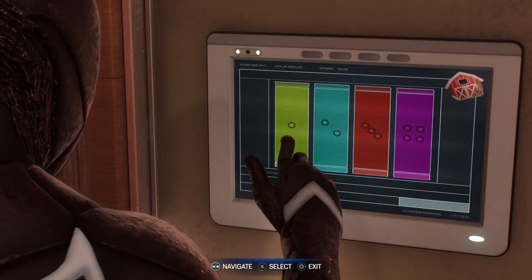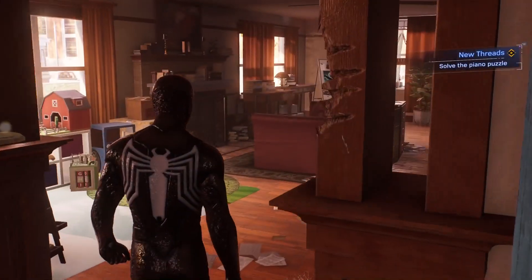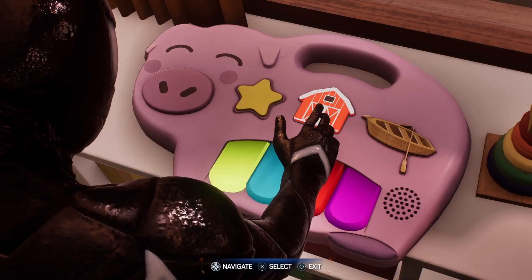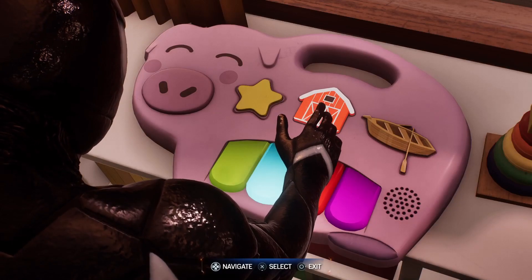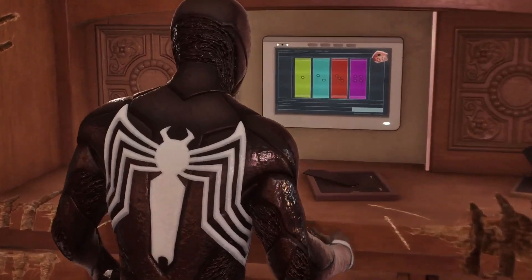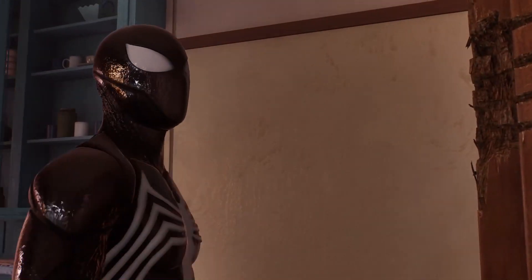Hello. No numbers on the keypad. I guess I'll have to search for a code. Let's see, now where would the password be? Let's check this out — hey, this looks similar. Same song from the mobile! Wait, this has to be it. Let me play again. Okay, so it's purple three times, then green, blue, green. Let's try this out.